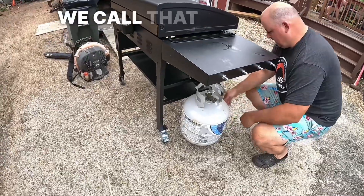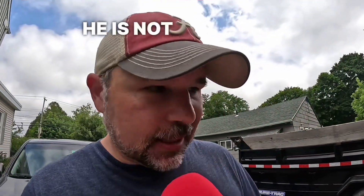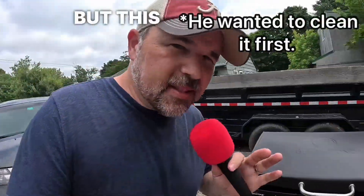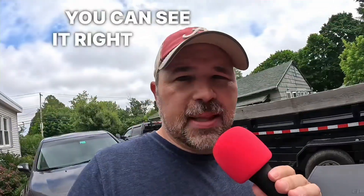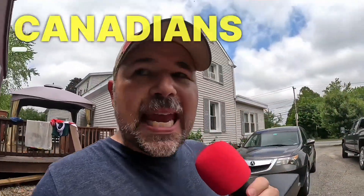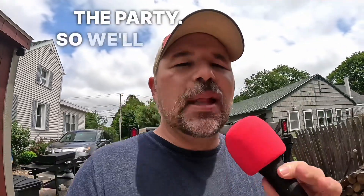In English, we call that a propane tank. I should also mention I am at my brother's house. He is not Canadian, but his wife is. My brother doesn't want me to open this up yet, but this is not a grill — I will show you a grill in a little bit. This is called a Blackstone. You can see it right there; it just cooks a little bit differently from a grill. But all the Canadians are really busy preparing for the party, so we will have to wait a little bit before we can interview some of them.